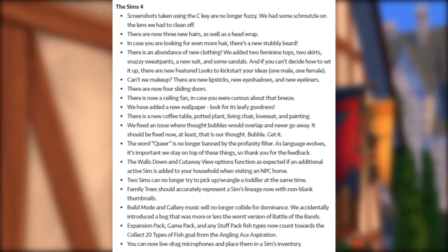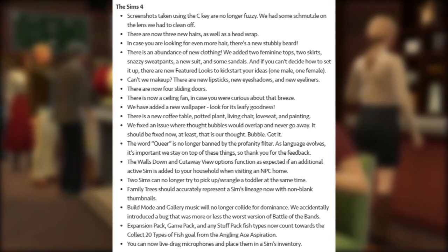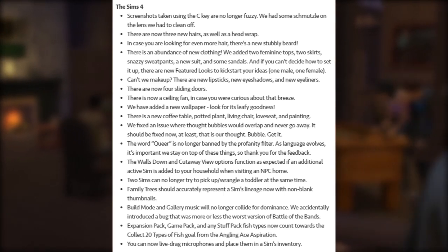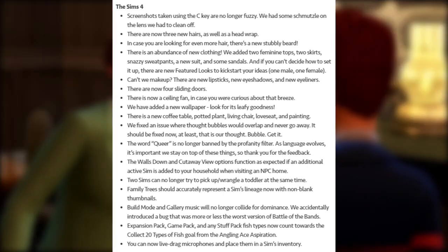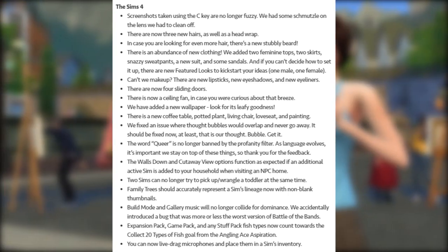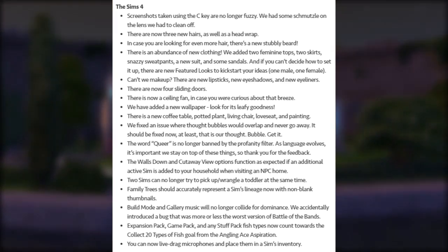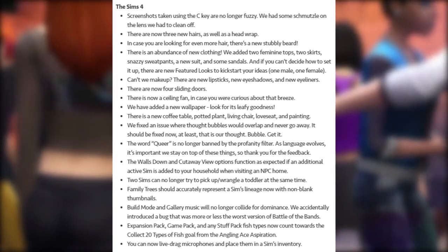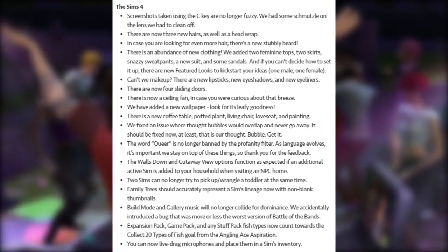New furniture includes a coffee table, potted plants, a living chair, a loveseat, and a painting. We fixed an issue where thought bubbles would overlap and never go away — that is our thought bubble, get it? The word 'queer' is no longer banned by the profanity filter; as language evolves it's important we stay on top of these things, so thank you for your feedback.